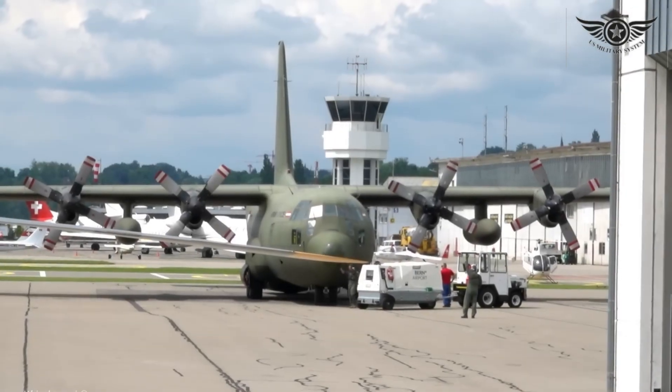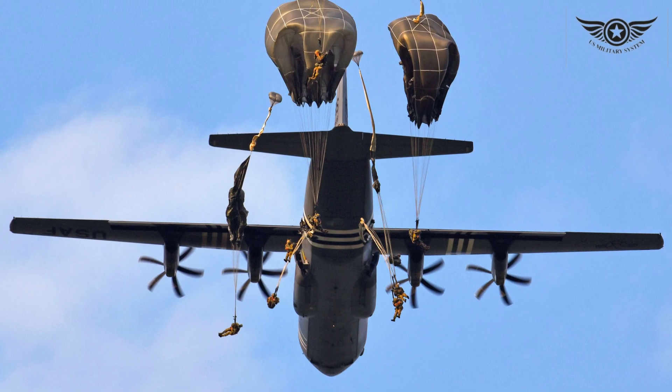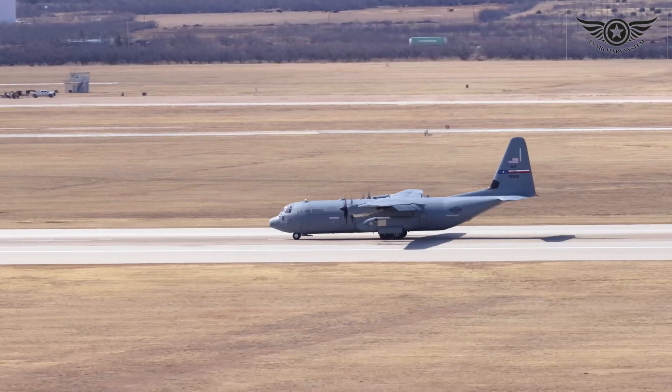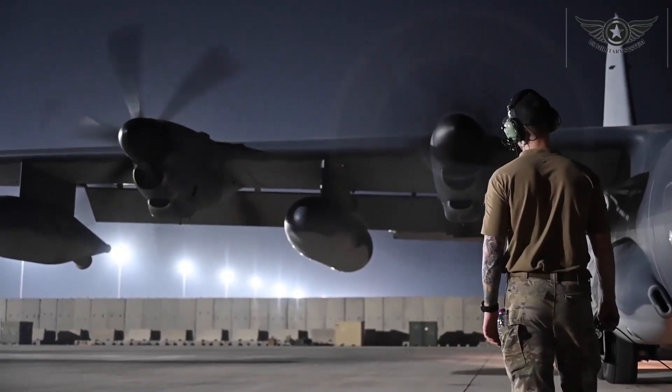Not only is the C-130 a master of cargo transport, but it's also a lifesaver in times of crisis. This aircraft has been used for humanitarian missions and disaster relief all around the world. When the going gets tough, the C-130 gets going.